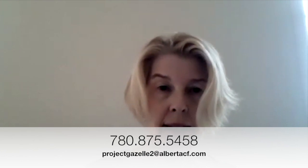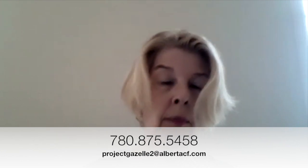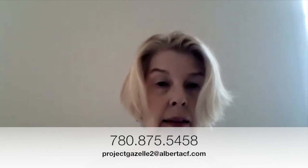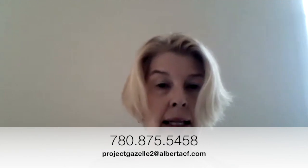Thank you for watching this video on new employer success with onboarding and orientation. If you'd like to talk with me about your new employee programs, please do contact the Project Gazelle office. They can be reached by phone at 780-875-5458 or by email at projectgazelle2@albertacf.com. So happy onboarding and orientation — create a welcome that your new employee will remember, because they will. Thanks so much, have a wonderful day.